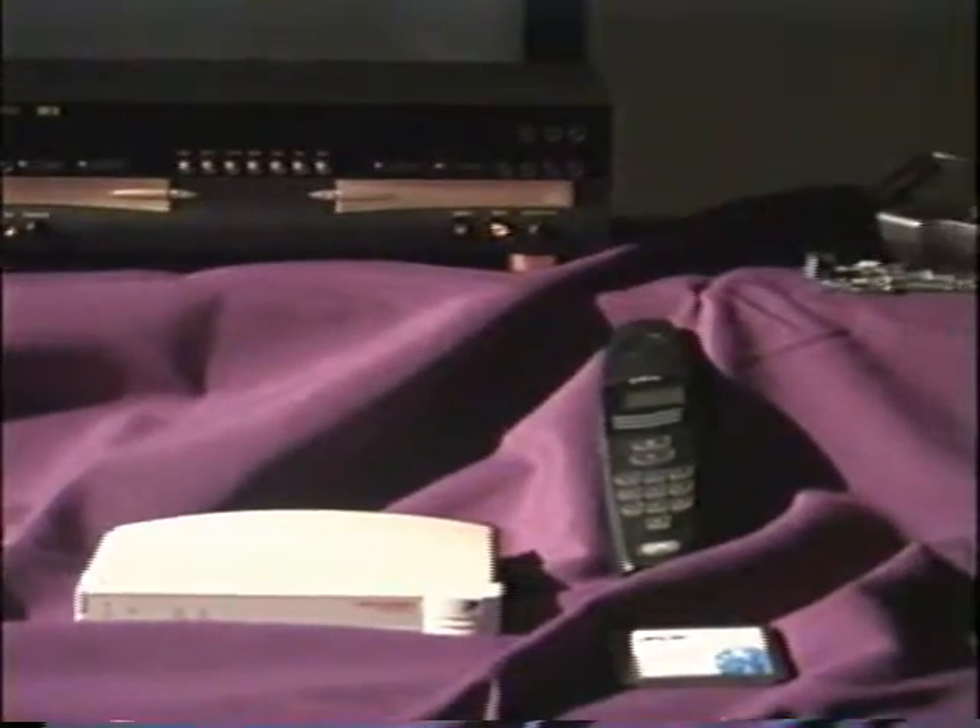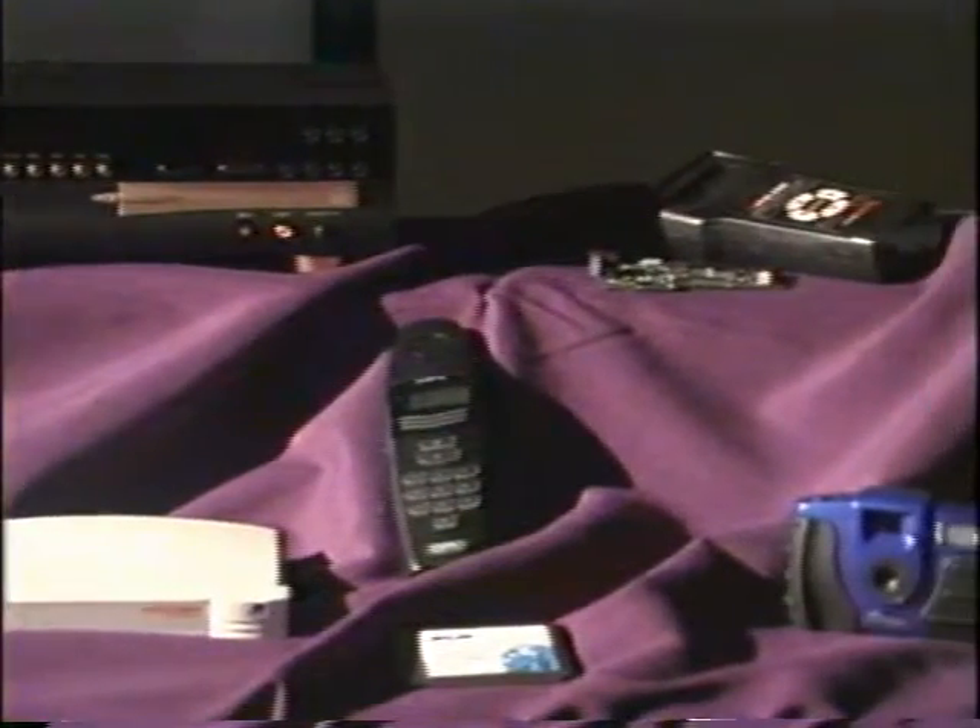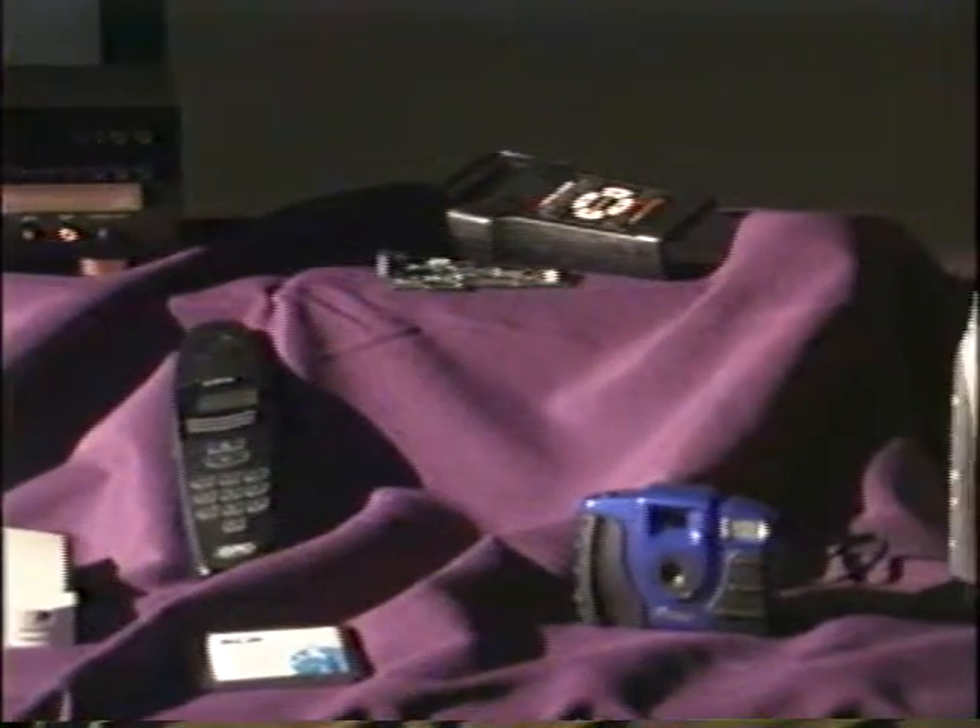The equipment you have just seen is only a representation of the Spartan Series penetration into the digital consumer market. We intend to use the new Spartan IIe family of FPGAs to drive Xilinx as the programmable leader in enabling digital consumer applications.